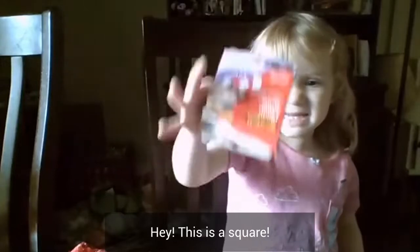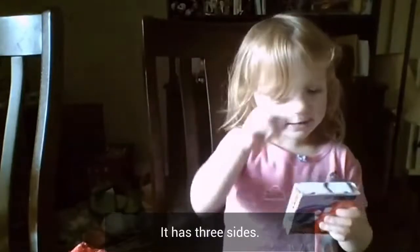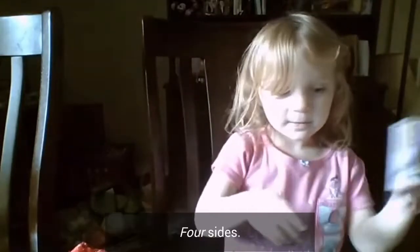Hey, this is the can. It has peach sides. White sides.